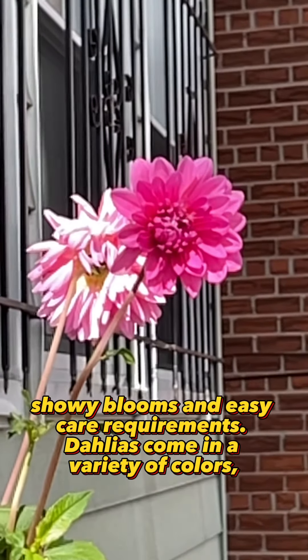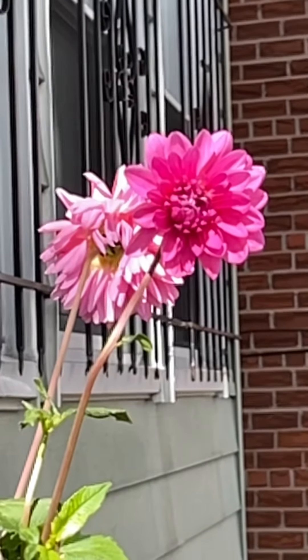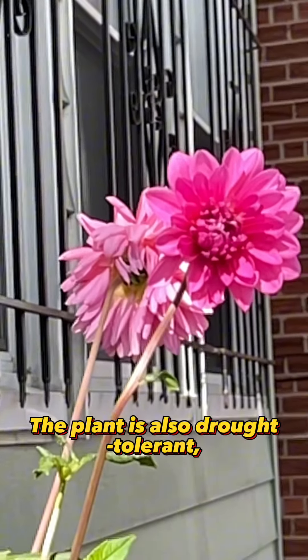Dahlias come in a variety of colors, including red, pink, white, and yellow, and can be grown in both full sun and partial shade. The plant is also drought tolerant, making it a great choice for low-maintenance gardens.